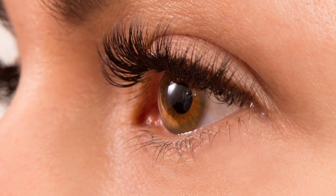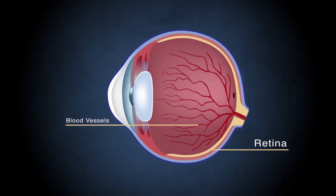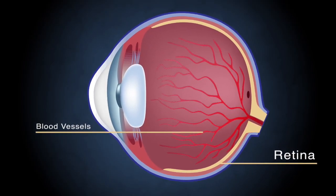What is diabetic retinopathy? Let's first look at a healthy eye. In a healthy eye, small vessels deliver blood to the retina. The blood contains nutrients and oxygen, which are required to keep the retina healthy. The retina is important because it sends signals to the brain, and those signals become the images that we see.